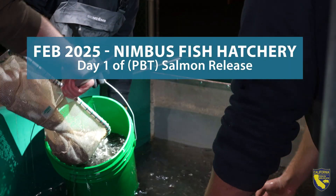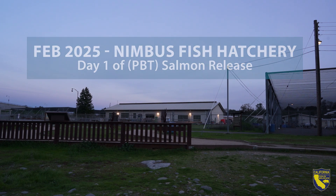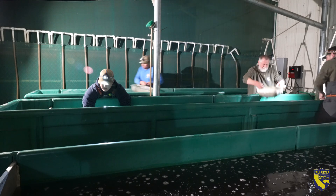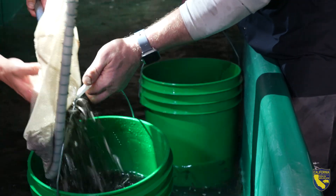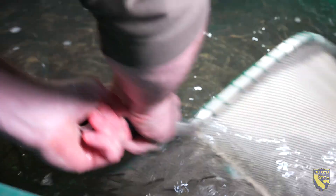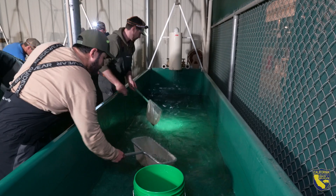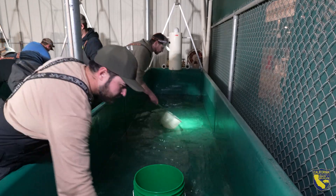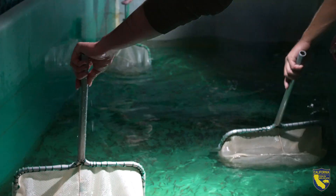At Nimbus Fish Hatchery, we are using a PBT strategy — parentage-based tagging — to tag and release two million juvenile salmon fry directly from the hatchery into the lower American River. Parentage-based tagging is a molecular tagging strategy where we take genetic samples from the parents during spawning. It allows us to tag a hundred percent of the fish that are going out and track them at multiple different points throughout their life cycle.